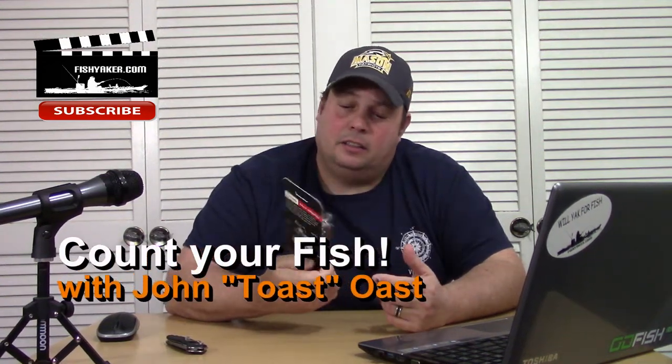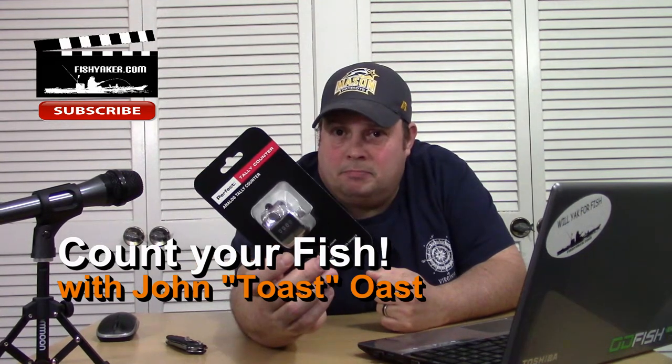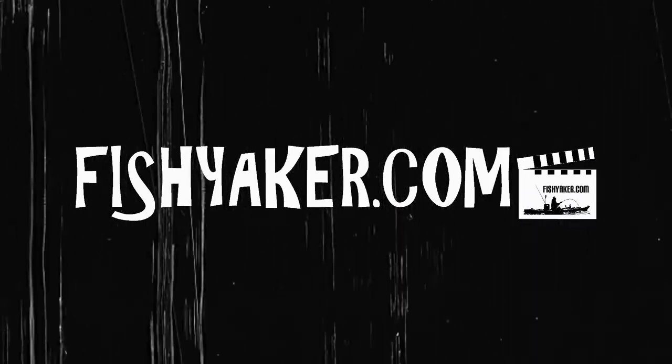What's up guys, it's Toast again from Fish Yakker. Do you guys actually use a fish counter? If you're looking to keep track of how many fish you boated in the last outing, a week, a year, or indefinitely — it's really good to keep a fishing log and know when and where you're catching your fish.